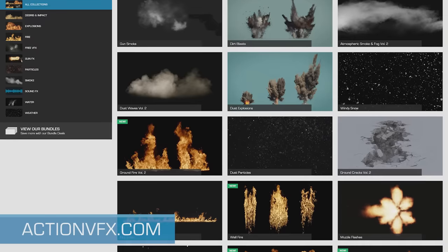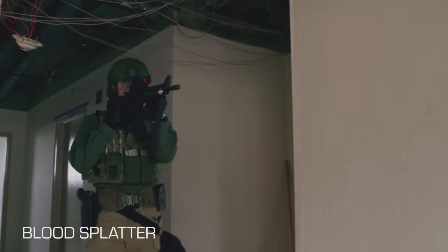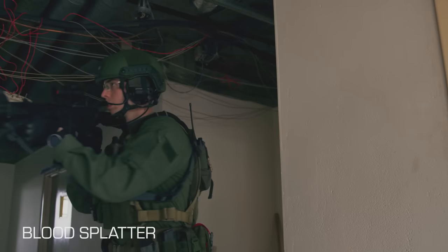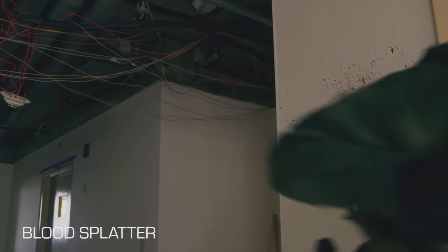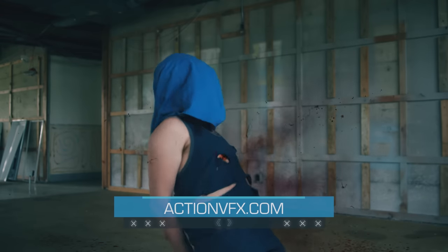Head over to our site now to check out this collection in more detail. If you're interested in Blood Hits, you might also want to check out our Blood Splatters or our Blood Mist collection. As always, if you have any questions about any of our effects, we'll be here to help.